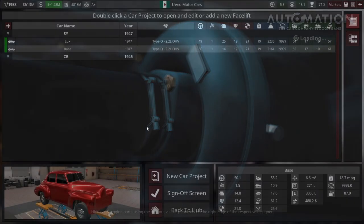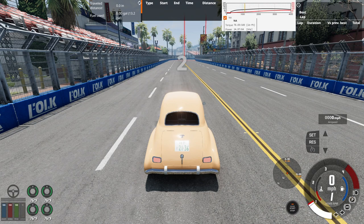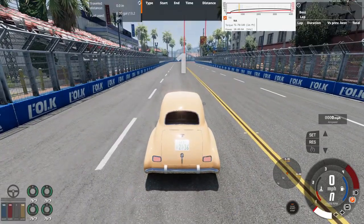Let's bring out the SY to BeamNG Drive to see what it's like if people in real life were driving this car. We're at the West Coast USA map with a modded time trial loaded up — one of the street courses downloaded from the BeamNG repository. Just like the last video, we're going to do a time trial run with this vehicle around the racetrack. Let's get ready to start in three, two, one.